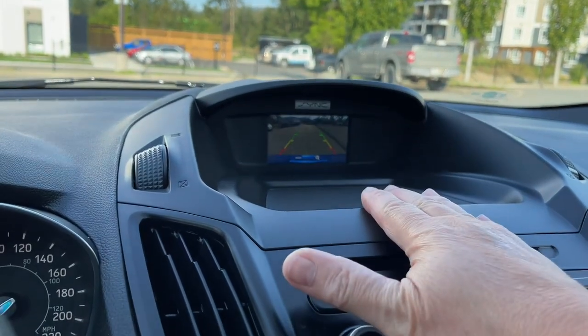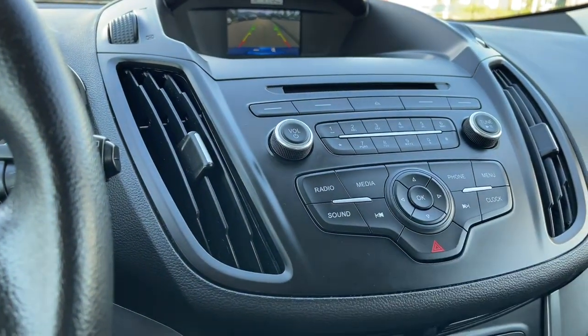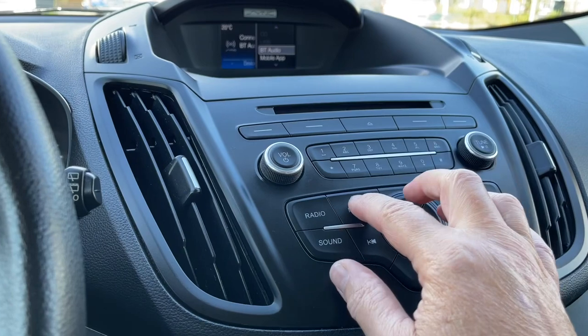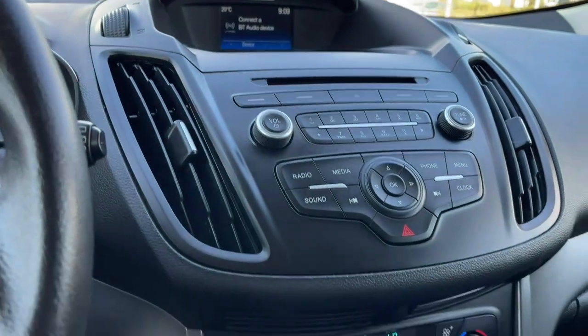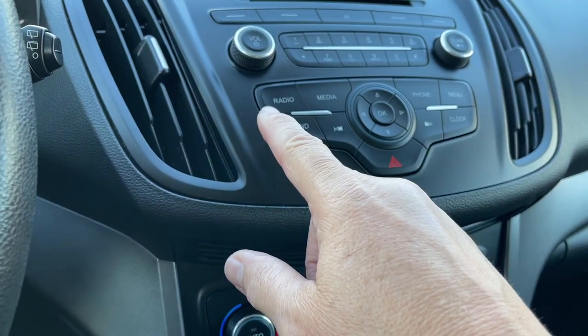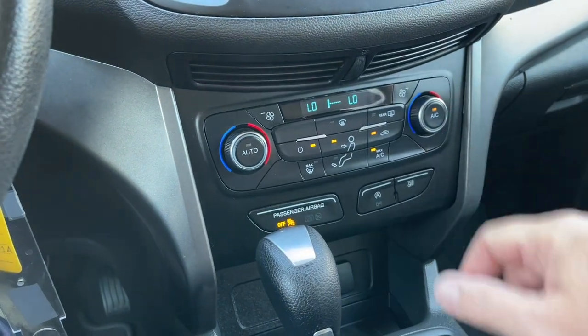You've got a little pad here. You can put items in, your CD player, volume and tuner. In your media you've got Bluetooth as well as AM/FM. And then you've got your controls here for the radio, hazard lights, the clock and everything.